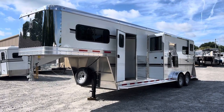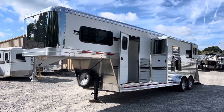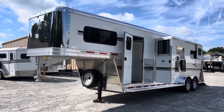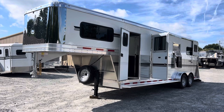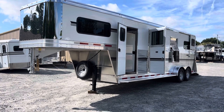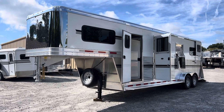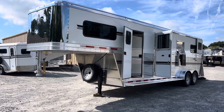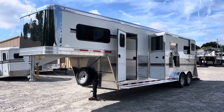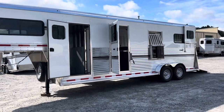This is a 2024 Adam 23-foot floor 2-plus-1. The trailer is available at Trailer Country LLC in Carrollton, Virginia. It's a 23-foot floor that equates to a 4-foot dressing room, a 10-foot straight load area, and a 9-foot box stall. We've done quite a few upgrades on this trailer — double-check the specs listed on the website just to make sure.